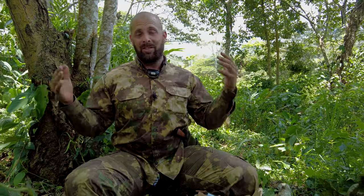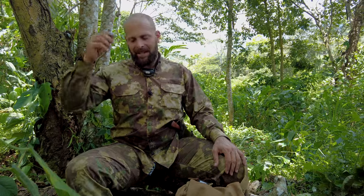Hey guys, Greg here, Bone Tactical. You may have already guessed, just judging by my outfit and my surroundings, that I'm filming my survival and bug-out series. If you guessed that, you'd be correct. This particular episode is the navigation episode. There may be something behind me that you can tell just by looking at the video so far — one tip I'm going to give.